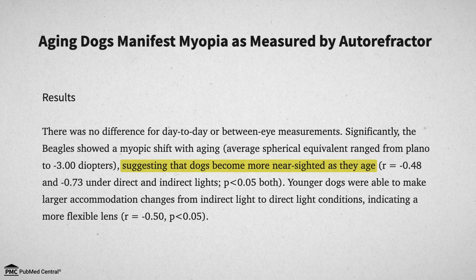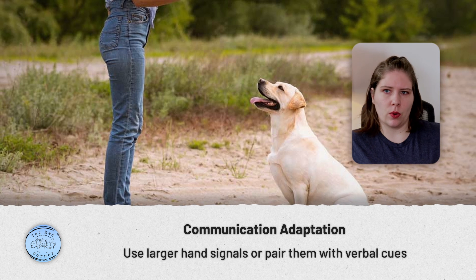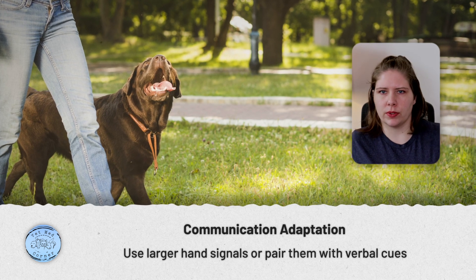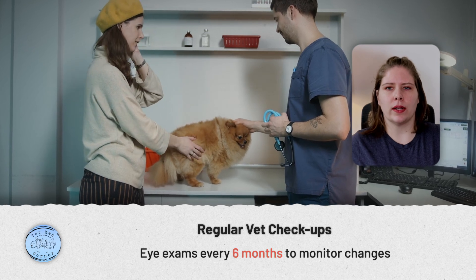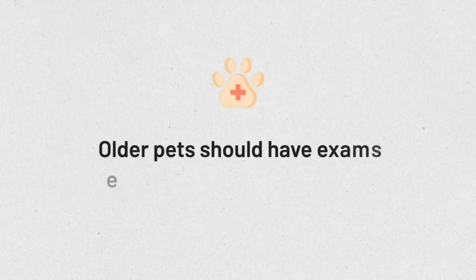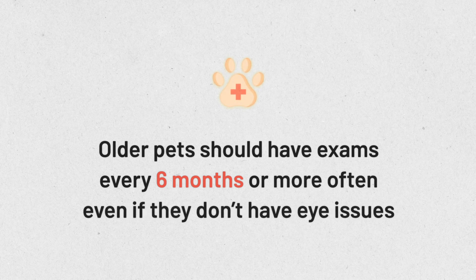Research has demonstrated that many dogs become more nearsighted as they age. So consider making hand signals larger, or pairing a verbal cue with a more obvious hand signal, as your dog's eyes age. Younger dogs adjust more quickly to different lighting conditions and viewing objects at different distances — we believe this is because younger animals have a more flexible lens. You should also be seeing your veterinarian for an eye exam every six months if lenticular sclerosis has been found, though older pets should already be having physical exams that frequently anyway.